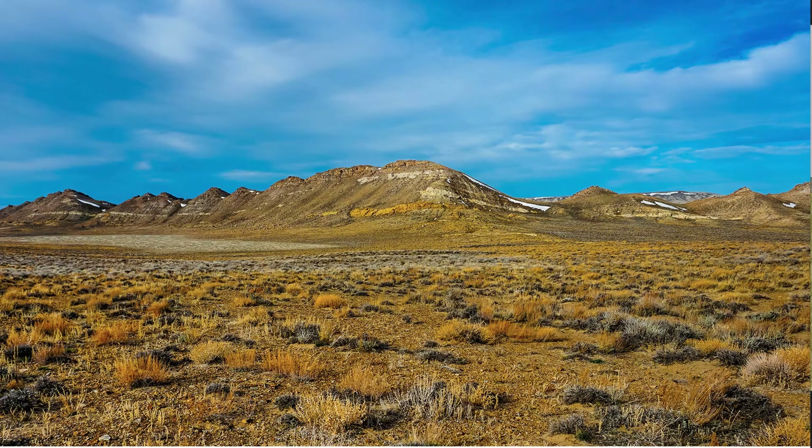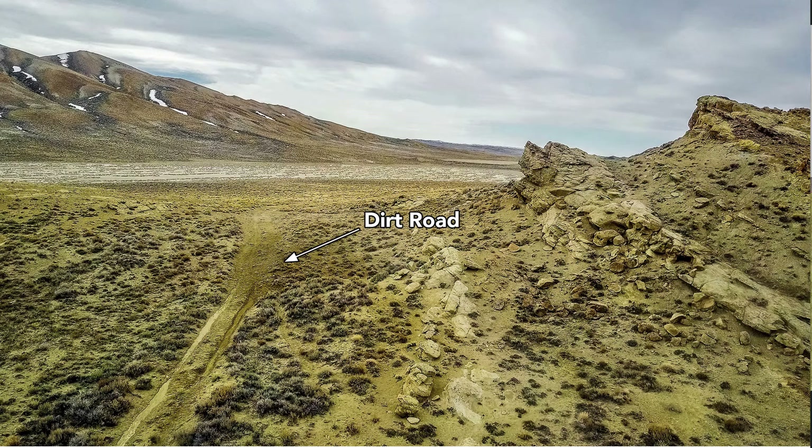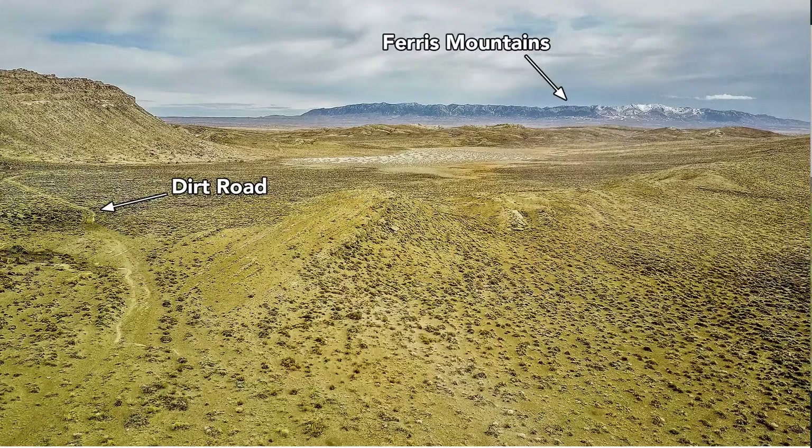These are some additional recent actual photos of the property. This is that high peak on the west side of the property. You've got incredible rock formations and rock outcroppings. And these are some additional photos of the dirt road that runs through the west side of the property, with the Ferris Mountains in the background.